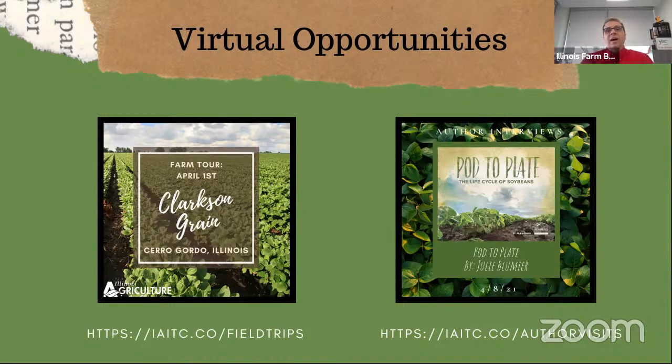The following week, on April 8th, we'll be joined by Julie Blunier, author of Pod to Plate — The Life Cycle of Soybeans. Julie is a great friend of Ag in the Classroom and used to be an Ag in the Classroom education specialist. She worked with the Illinois Soybean Association to write the life cycle of a soybean. All of your county programs have the book, and it's also available to download as a PDF from the Illinois Soybean site — they even have people that read the book to you. Julie is going to be able to tell you what it's like to write a book specifically about soybeans, and we hope you'll join us on April 8th.